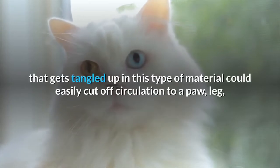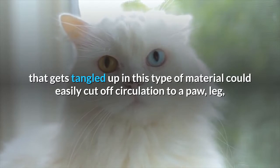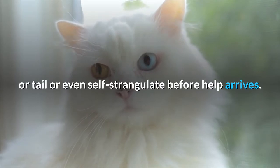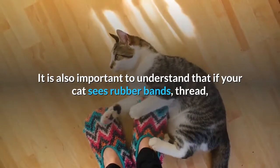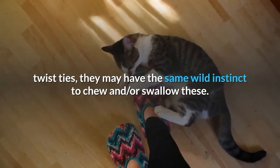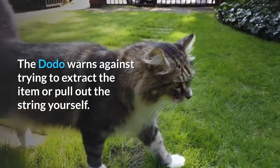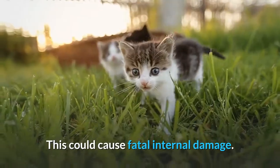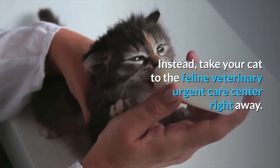In the same way, a cat that gets tangled up in this type of material could easily cut off circulation to a paw, leg, or tail, or even self-strangulate before help arrives. It is also important to understand that if your cat sees rubber bands, thread, or twist ties, they may have the same wild instinct to chew and or swallow these. The Dodo warns against trying to extract the item or pull out the string yourself, as this could cause fatal internal damage. Instead, take your cat to the feline veterinary urgent care center right away.